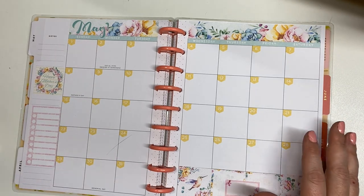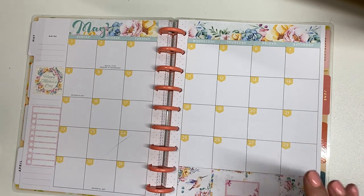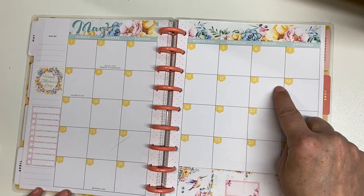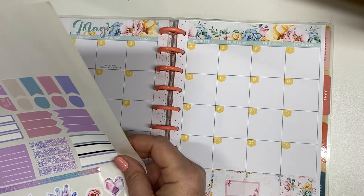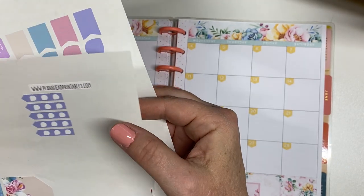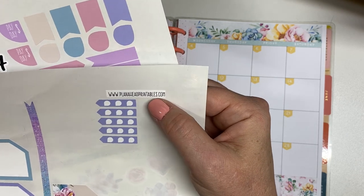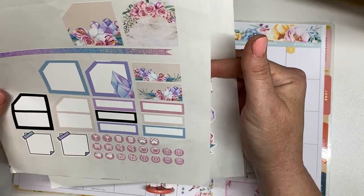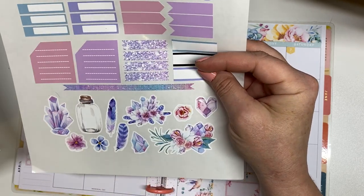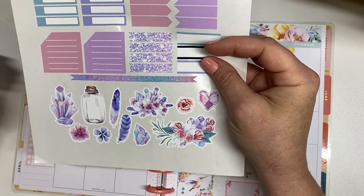Let's talk about payday first because payday is my personal favorite day. Every time payday comes around, I get super excited and really motivated. Now in the month of May, I'm paid on the 13th and then again on the 27th. I do have these stickers and this is from Plan Ahead Printables — www.planaheadprintables.com, but I got these off of Etsy. I have an Epson EcoTank printer and I really love it. It prints the colors really vivid and I'll have the printer and the sticker paper linked down below if you're interested.